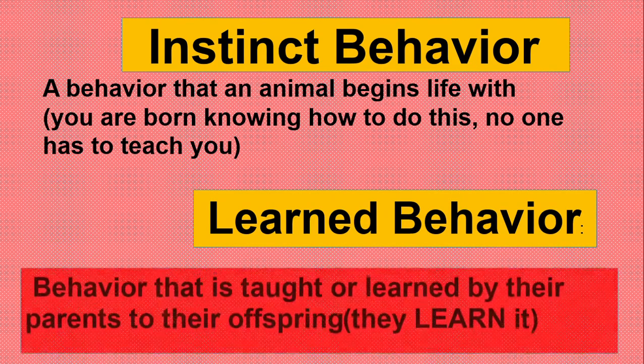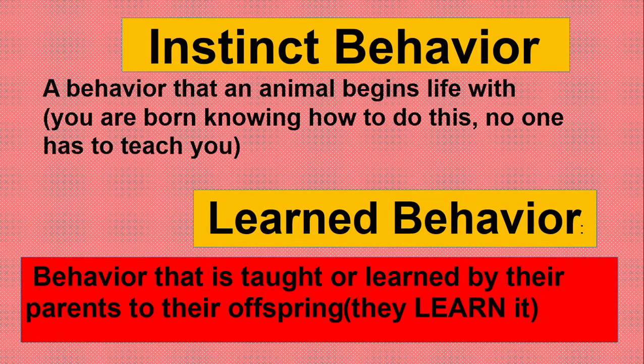The second type is learned behavior — behavior that is taught or learned by parents to their offspring. Offspring means young ones, so they learn it from their parents.